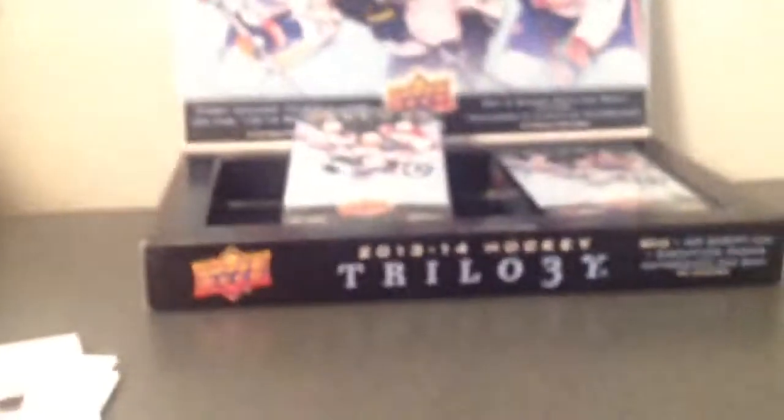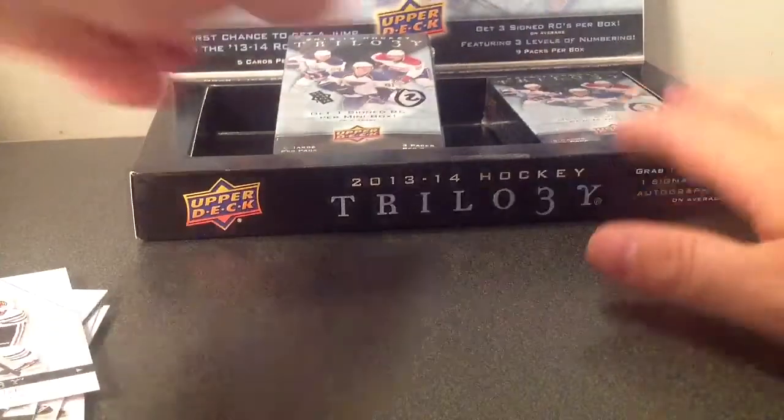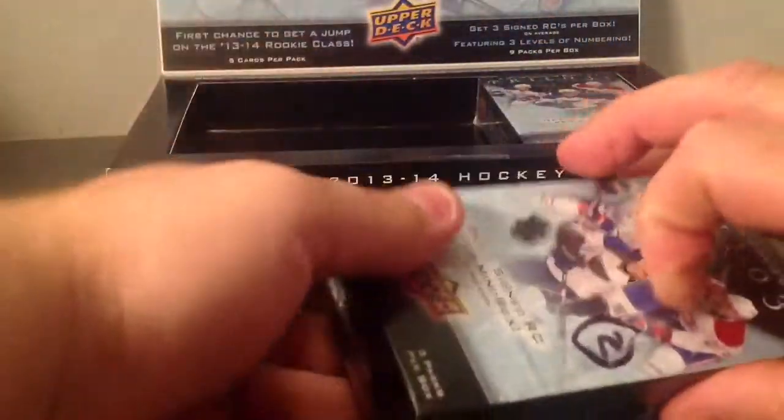Thanks for joining. Good luck — I hope you all get something really good. If you don't want to watch, well, you should watch video 1, because there's two really good cards — at least maybe three really good cards in the first box. Anyways, here we go.